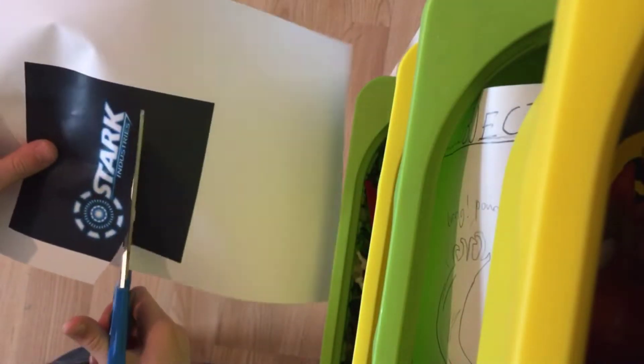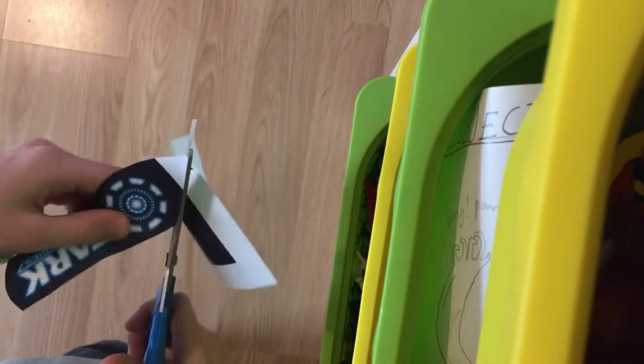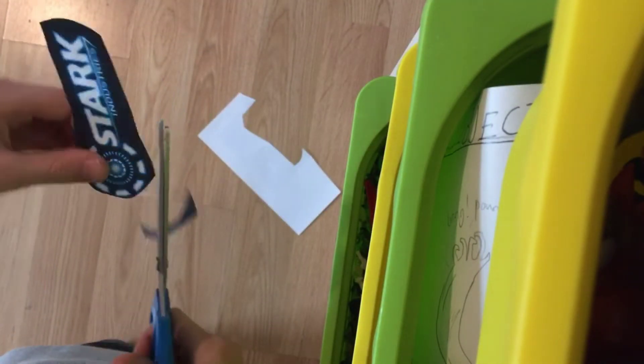First let's cut out those logos. This is the cutting logo song — I'm making it up as I go. I didn't want to get copyrighted, so I'm making my own song for this. I'm cutting, I'm cutting — yeah, cutting is so much fun, and it's in fast time so you don't have to watch all me cutting. Okay, all done.